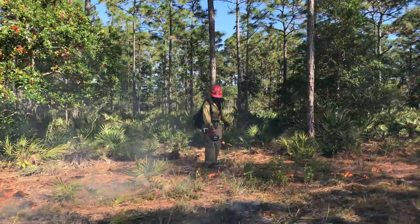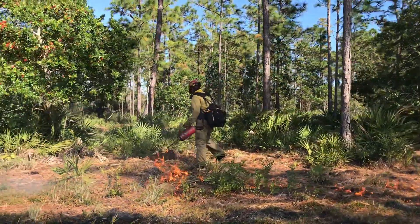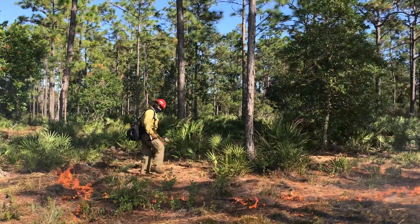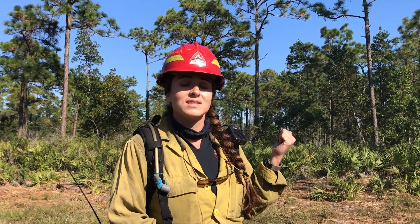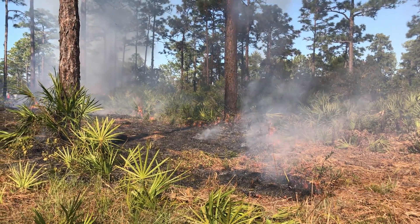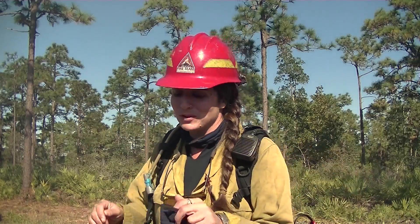We're using drip torches, which are ignition devices. These drip torches will help us light the woods on fire. I'm really excited to see the effects that we get once we reintroduce fire to this unit, and then we can see what this real Florida is trying to look like. I'm going to grab a drip torch, and let's have some fun today.